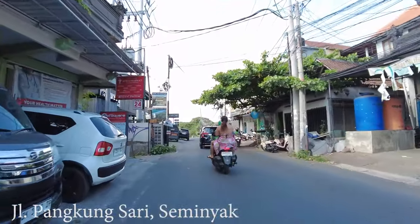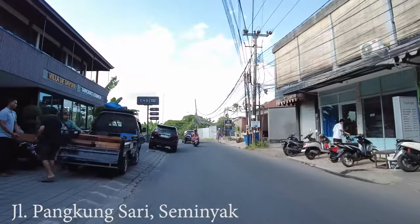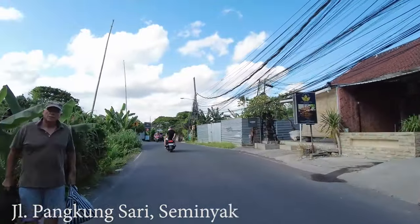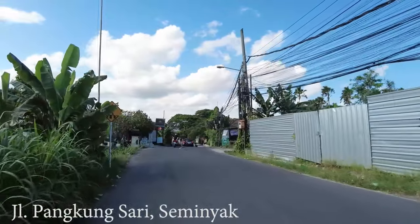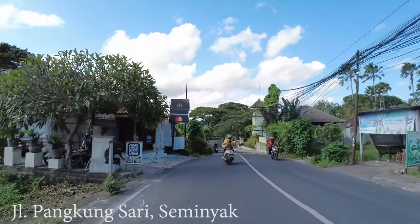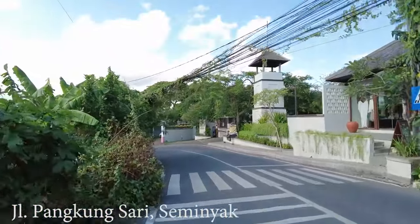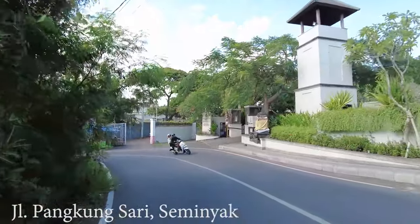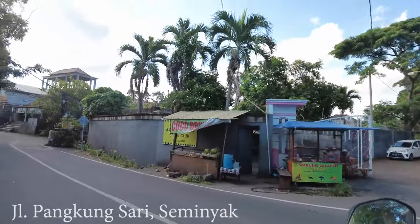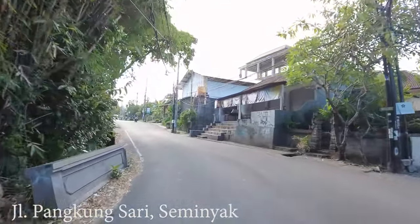So what do you think about this area? Would you like to stay around here? I'd say maybe this area is not the most popular or favorite for people to stay, especially if you want a short distance to Jalan Kayu Aya where there are so many cafes, restaurants, bars, etc. That's all for this short video today — I hope you enjoyed it. Don't forget to support me by subscribing to this channel. See you in the next video, thank you very much and bye!